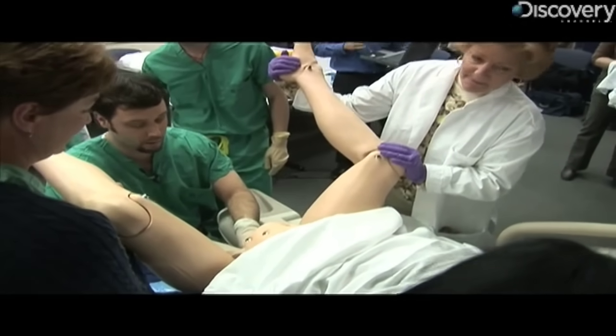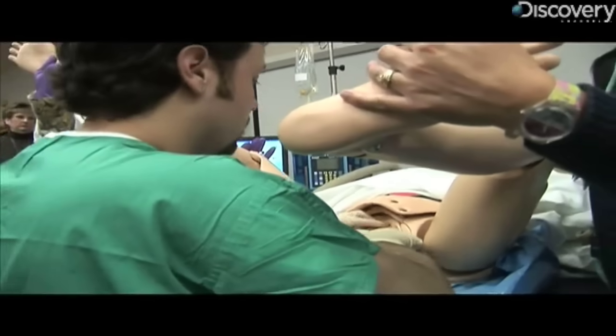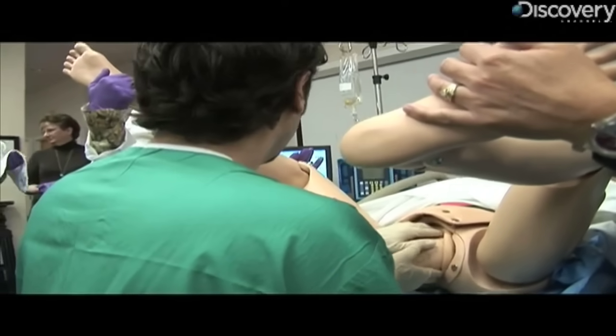All right, we're gonna do great, Noelle, bringing the head down nicely. It's not every day you get to see a baby being born, especially if it's a robot baby.